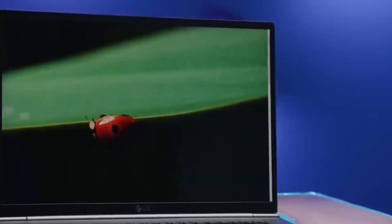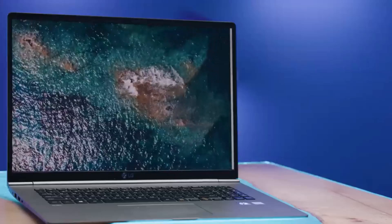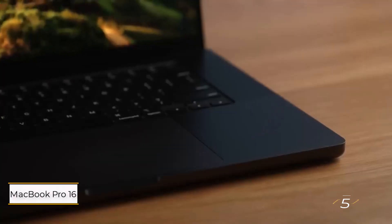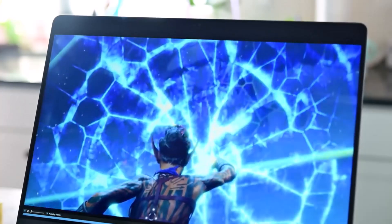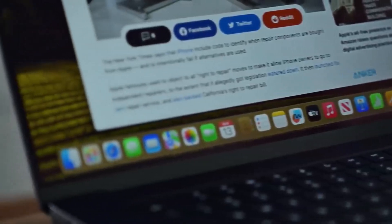Its lightweight design makes it a breeze to carry around, and its stellar battery life of 12 hours and two minutes ensures uninterrupted productivity on the go. Number five: MacBook Pro 16-inch M3 Max 2023. For Apple aficionados and design connoisseurs, the 2023 MacBook Pro 16-inch with M3 Max CPU stands as the pinnacle of photo editing excellence.